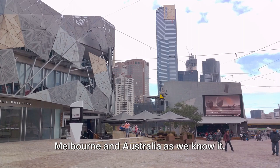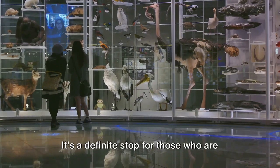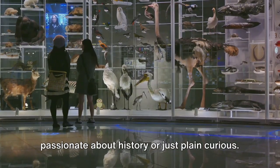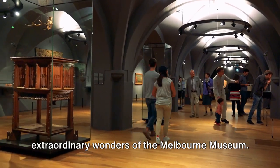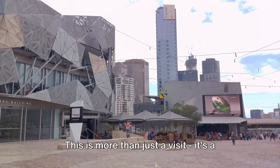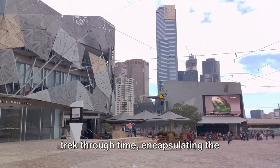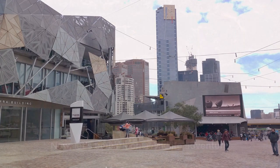The museum offers an intriguing glimpse into the past that molded Melbourne and Australia as we know it. It's a definite stop for those who are passionate about history or just plain curious. So brace yourselves as we delve into the extraordinary wonders of the Melbourne Museum. This is more than just a visit — it's a trek through time, encapsulating the evolution of Australia in a riveting and insightful manner.